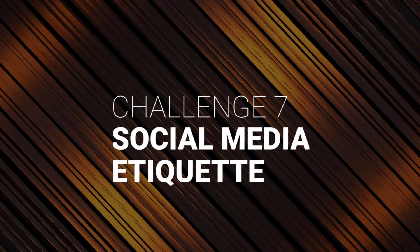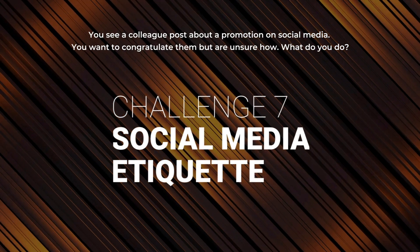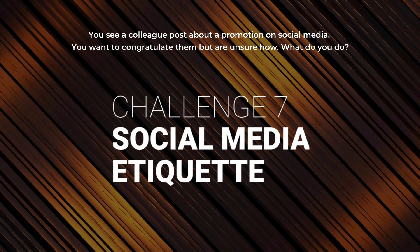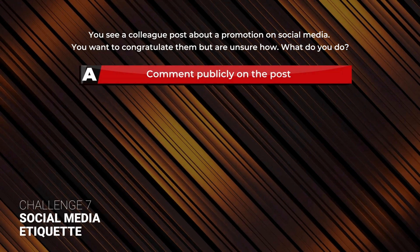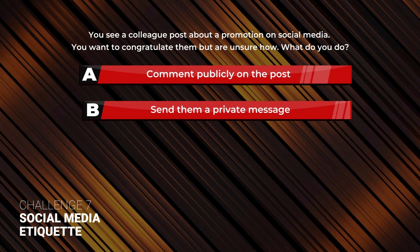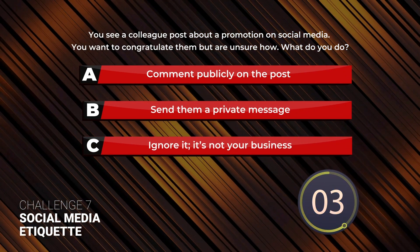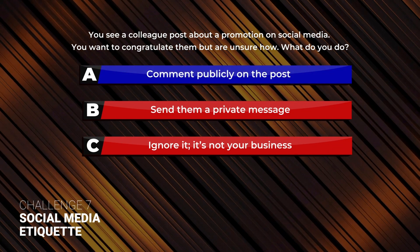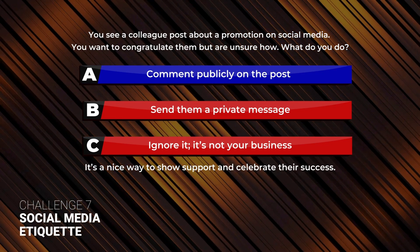Challenge 7: Social Media Etiquette. You see a colleague's post about a promotion on social media. You want to congratulate them but are unsure how. What do you do? A: Comment publicly on the post. B: Send them a private message. C: Ignore it — it's not your business. Answer A: Comment publicly on the post. It's a nice way to show support and celebrate their success.